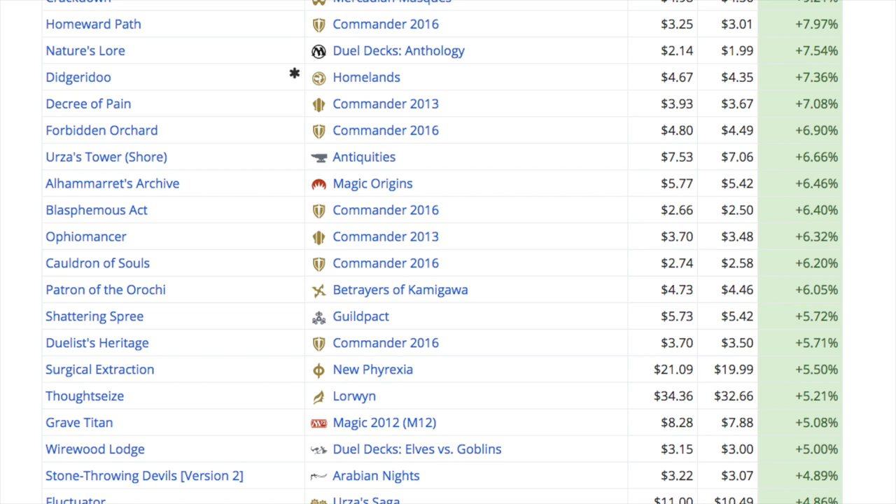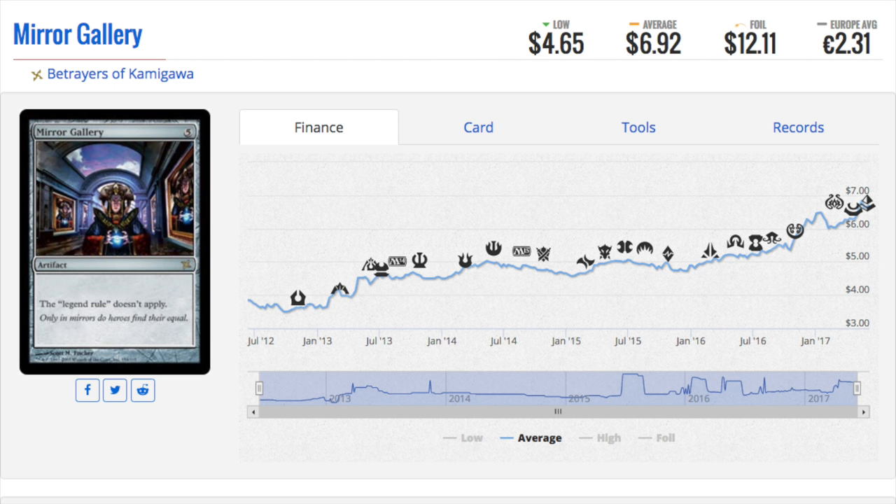Commander is just where the value is. We don't have value in Standard. Modern is kind of stale. I was just watching the match at the last Pro Tour - it was Aetherworks Marvel versus Black-Green Tokens, which plays Walking Ballista as well as Nissa. That's pretty much whatever people have been playing for the last year, those two decks doing well after the banning of Emrakul.